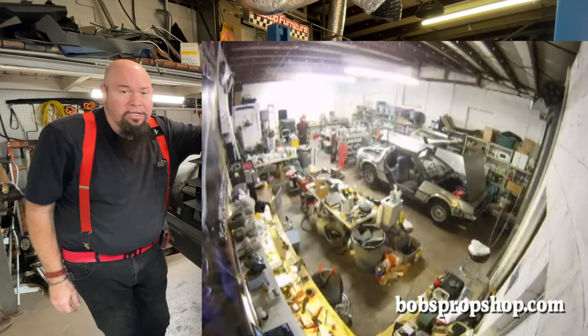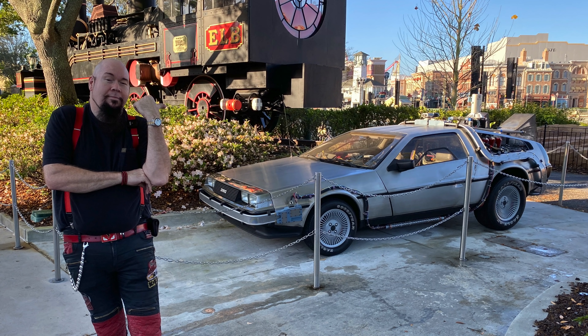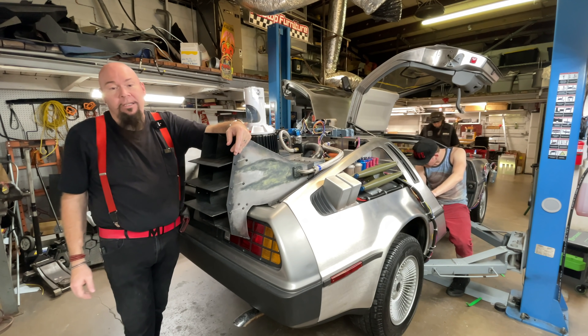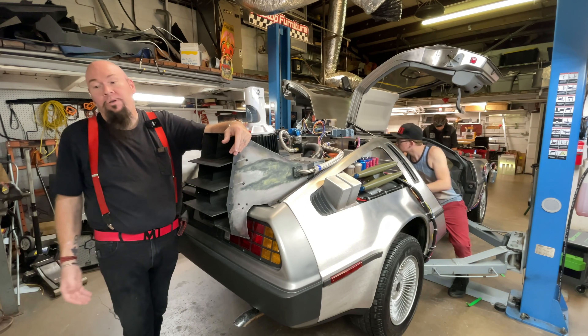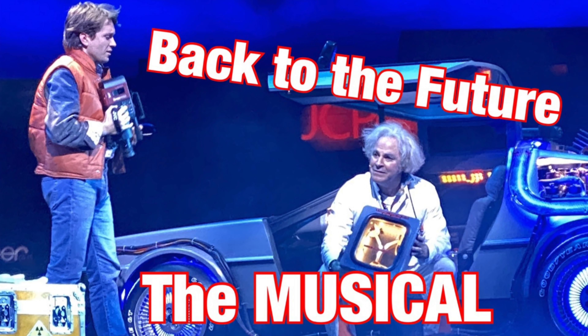You'll find our DeLorean time machine that we built last year over at Universal Studios in Orlando on display. You'll find our cars in car museums, theme parks, and all over the world. Even the Back to the Future Musical, which is in London right now, is using parts that we built for them.